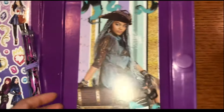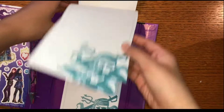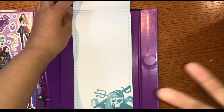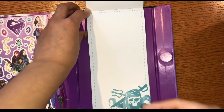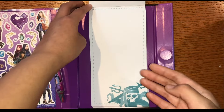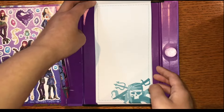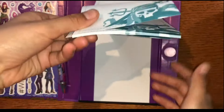And over here, we have what looks like a notepad. If you have notes that you need to write and something to remind you about — say, some things for a test, like studying — you can put it here. Or your crushes and stuff, you can all put it right here.